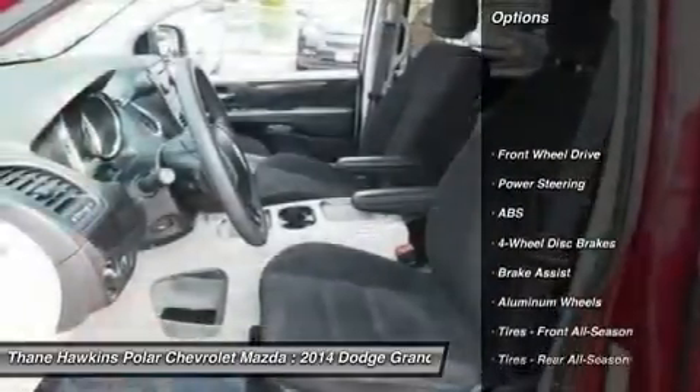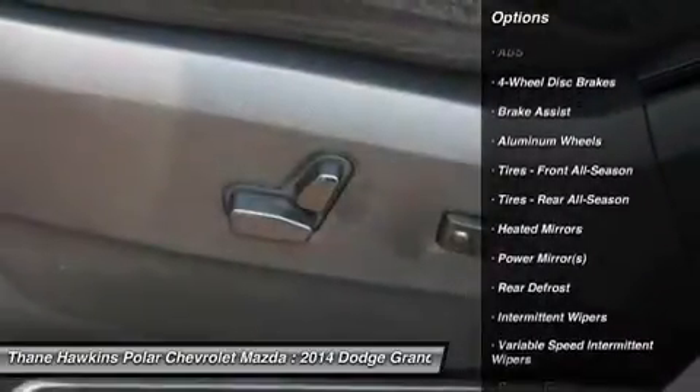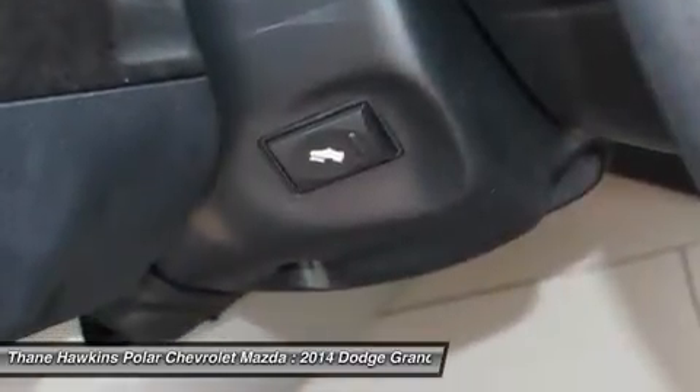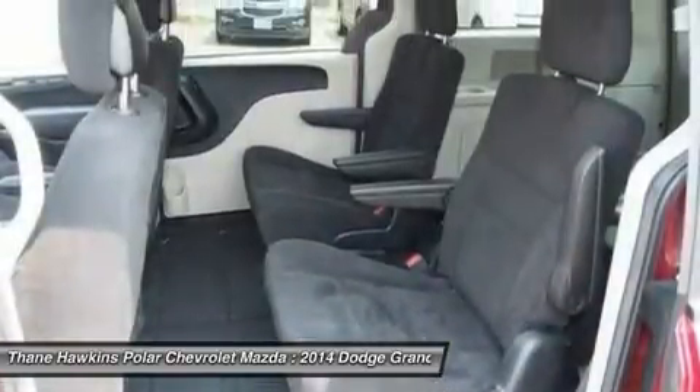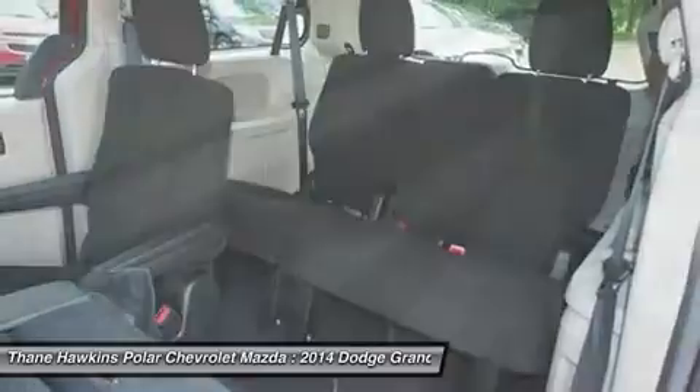Traction control, power lift gate, steering wheel audio controls, anti-lock braking system, stability control, keyless entry, adjustable steering wheel, power steering, driver airbag, cruise control.